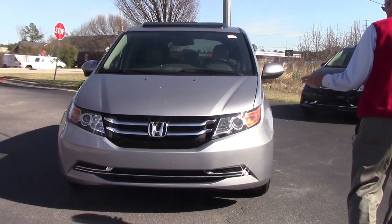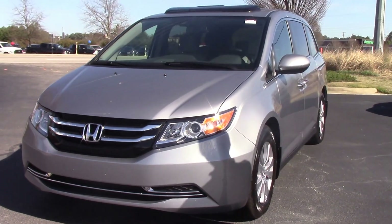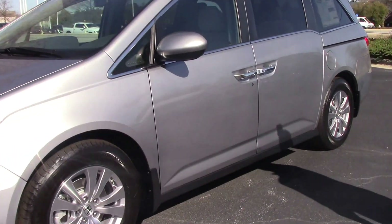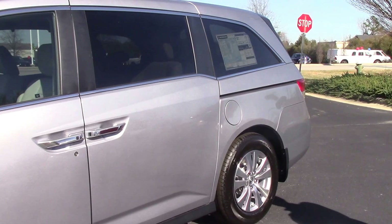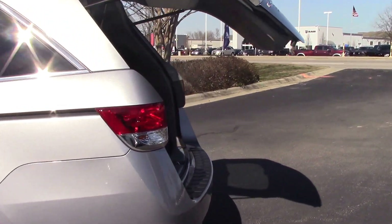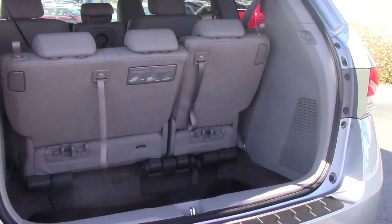As you can see, it's a beautiful lunar silver metallic with high-intensity headlamps and a lot of chrome accents, beautiful alloy wheels, and a sunroof which is standard on the EX and above with the sun visor. Power liftgate on the back of the van. Rear backup camera is standard on all of our Hondas.